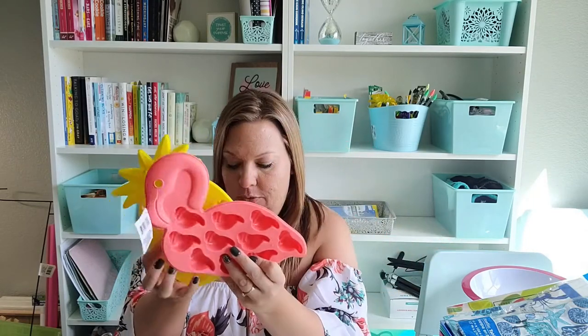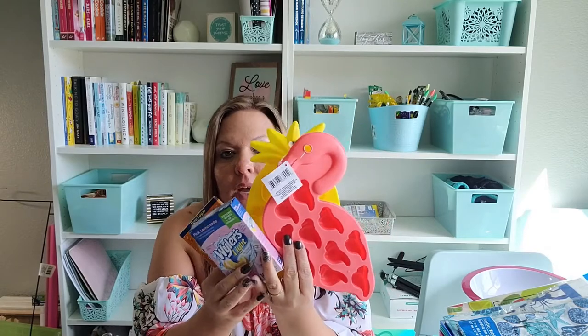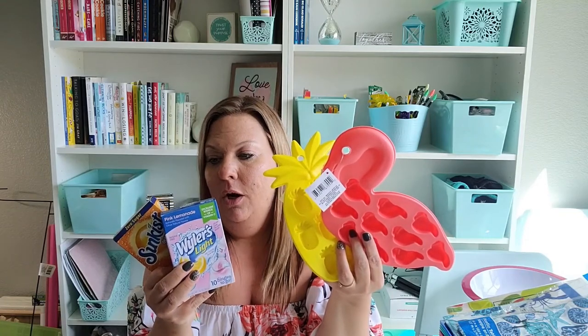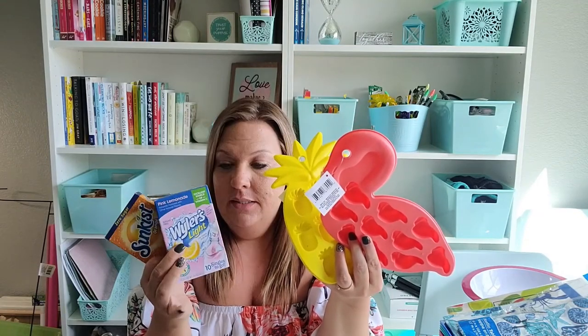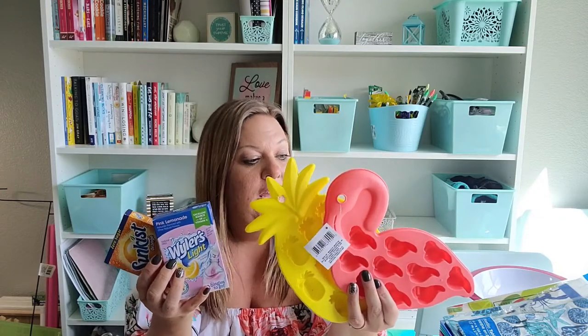I finally found the flamingo and pineapple ice trays — I was really excited to find these. I actually have an idea where I purchased the pink lemonade and sun kissed orange flavored drinks, and I thought I would freeze them into ice cubes and put them in my water so the water gets a little flavor. The flamingos can be pink with the pink lemonade, and the pineapples can be orangey yellow with the orange flavor — it'll make them fun and show up in the water.